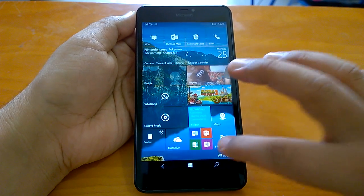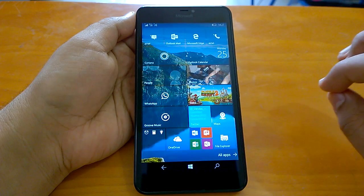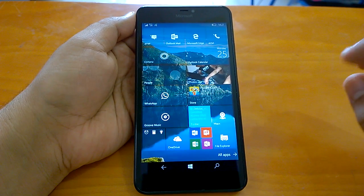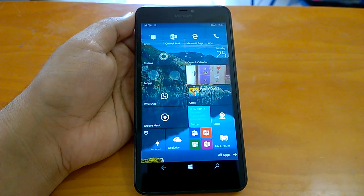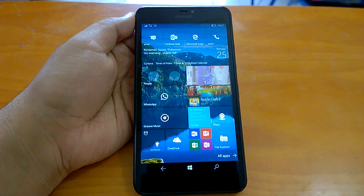Welcome to the hands-on impressions video of build 14393.3 that Microsoft has pushed to Windows Insiders in the Fast stream. It is the latest build, and as you can understand from the naming, build 14393.3 is a cumulative update build over the RTM build 14393.